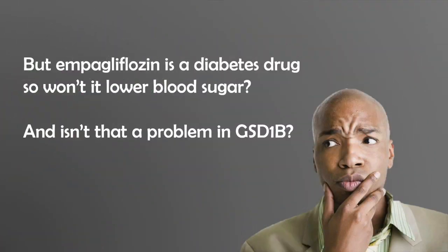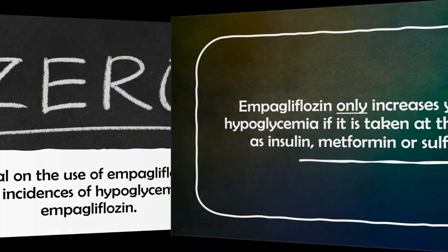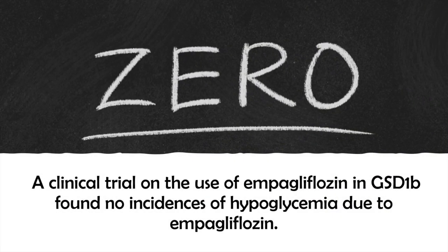Now, you might be concerned that empagliflozin is a type 2 diabetes drug — so won't it lower blood sugar? And isn't that a problem in GSD-1b, since chronic and persistent low blood sugar is the other major part of the condition? Great question. Studies have shown that empagliflozin only increases your risk of hypoglycemia if it's taken at the same time as insulin, metformin, or sulfonylurea, which are other diabetes drugs. In a clinical trial recently published on the use of empagliflozin in GSD-1b, no incidences of hypoglycemia due to empagliflozin were found.